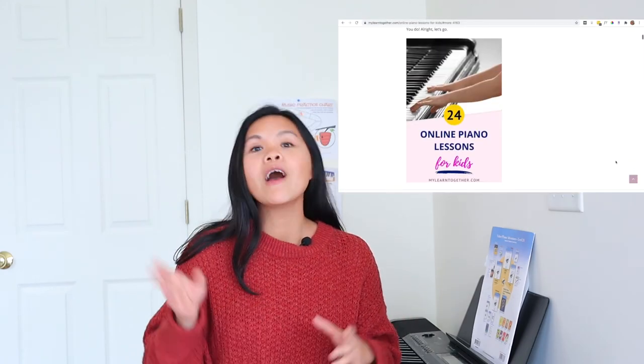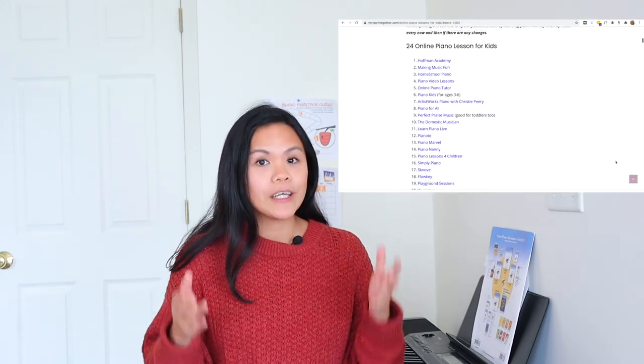Before I share my top five online piano lessons, I do want to say that I am not a piano teacher — I can only play like two songs. But my son has been taking piano lessons for three years now and my daughter started this year. I actually wrote a blog post, which I'll link down below, to 24 online piano lessons for kids.